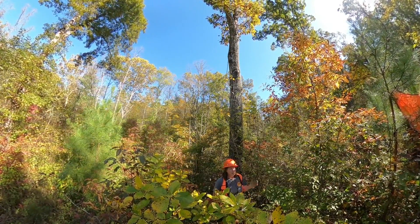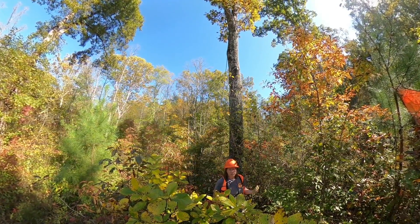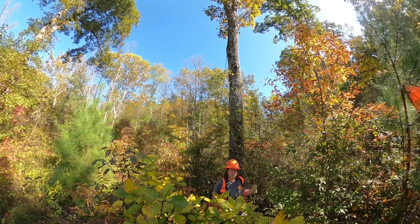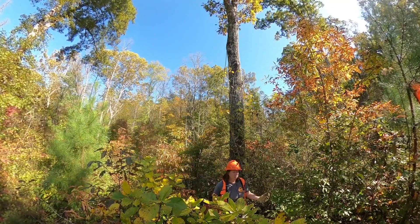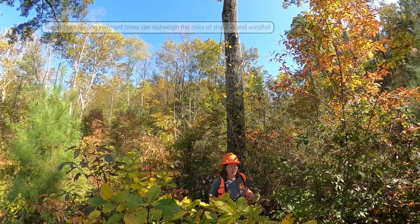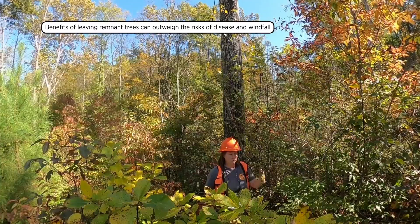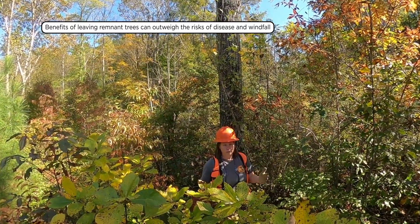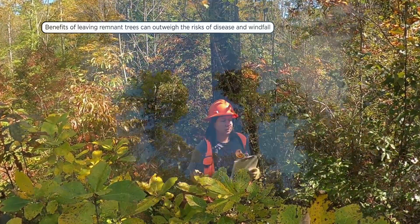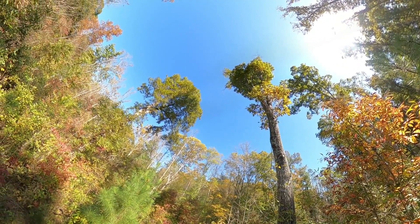One of the problems with creating a two-aged system is that you're leaving remnant trees that are a risk moving forward — they could be impacted by storms, insect predators, or disease. But we feel the benefit of leaving them as a potential reproductive source and hard mast component was worth that risk. They also provide that heterogeneous light regime that we think is good for oak regeneration. That's why we chose this particular treatment — the Shelter Wood with Reserve Treatment.